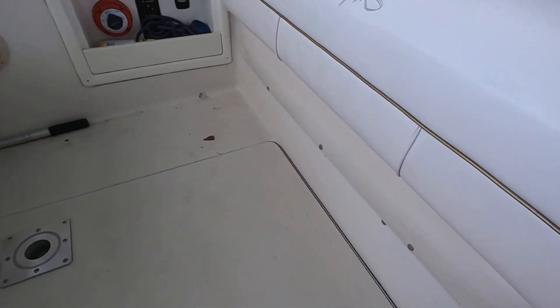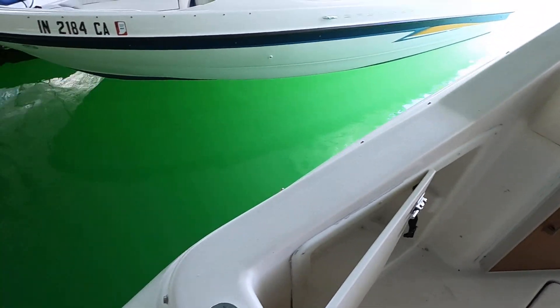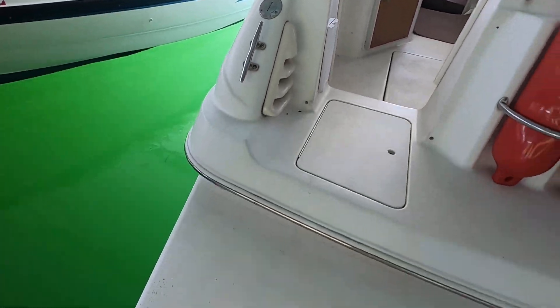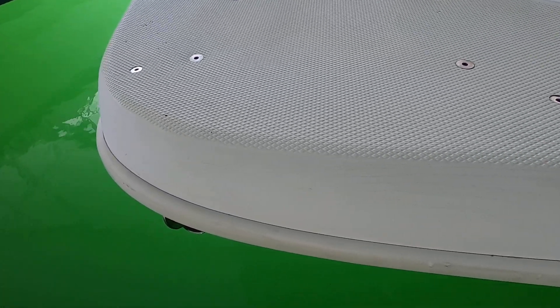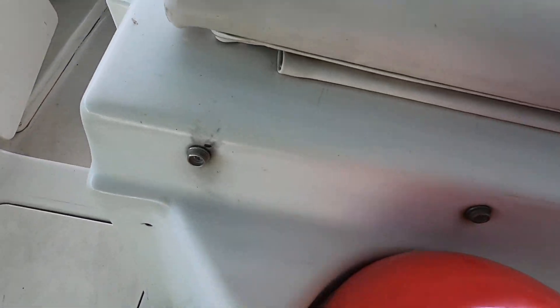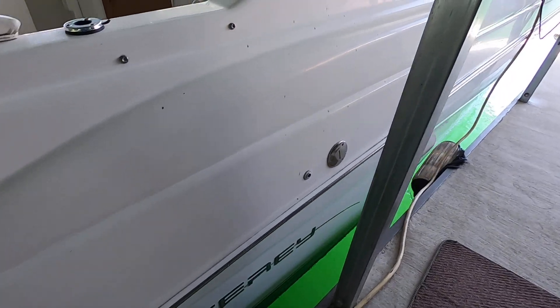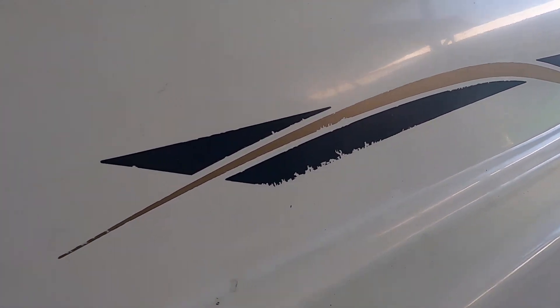For the most part the boat appears to be in average condition. Stepping back to the swim platform, we do have a few stress cracks here on the swim platform and some marks in the decaling. There are also some stress cracks up on this section right here, and here's your decaling.